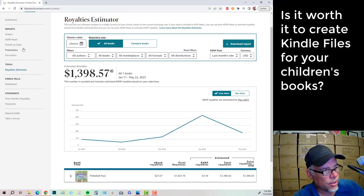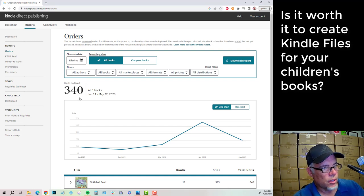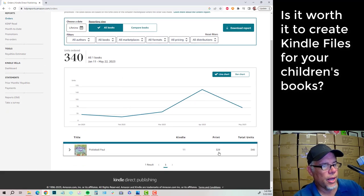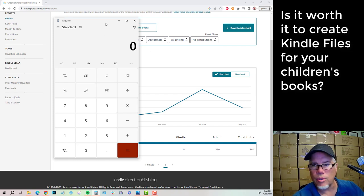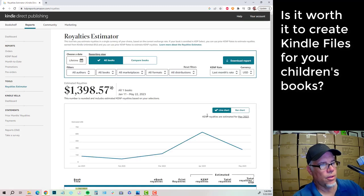329 books sold in four months, with 11 of those being Kindle units. 329 print books without doing any marketing on Amazon is just extra gravy. I wanted to look at the numbers to give you a comparison. When I sell a book through a publisher like Harper Collins or Penguin Random House, I get about 75 cents a book. So 75 cents times 329 books — I make about $246, and it comes to me in a royalty check.